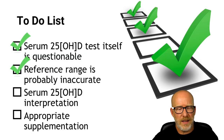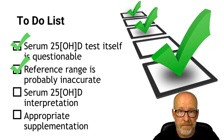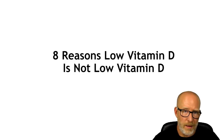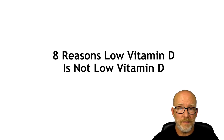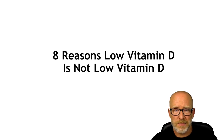Let's just pretend for a minute that serum 25 Hydroxy Vitamin D is a great marker for Vitamin D status, and that we have a solid reference range — which we don't. When you see low 25 Hydroxy Vitamin D on a lab, virtually everybody just gives Vitamin D. I'm going to show you eight reasons that low serum 25 Hydroxy Vitamin D is probably not, or may not be, low Vitamin D. It might be something else, and if it is, giving those people Vitamin D might actually be a bad idea.